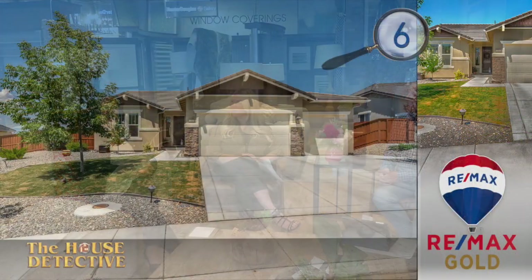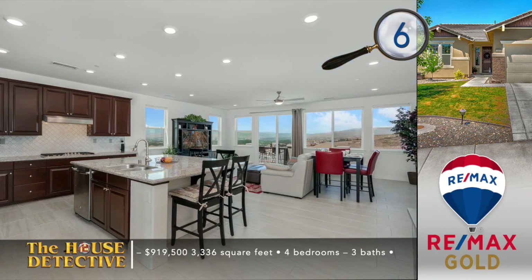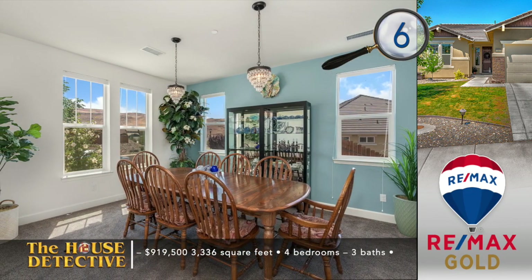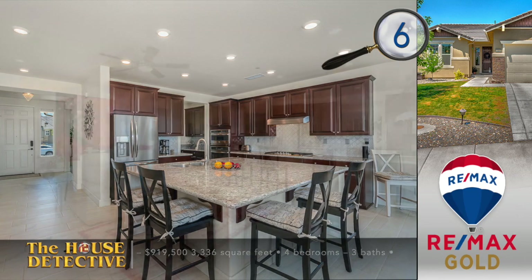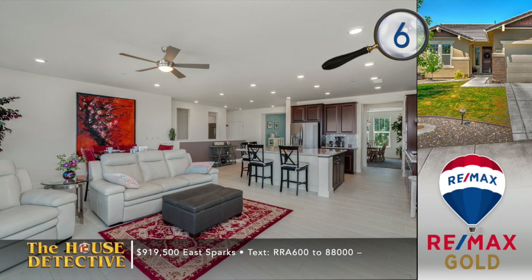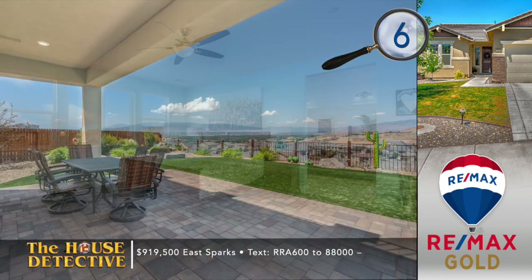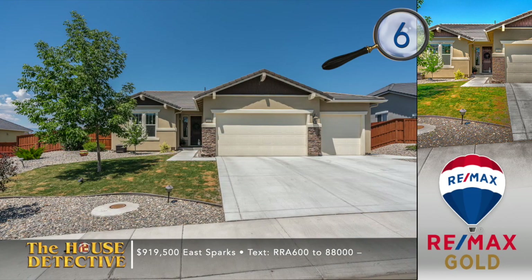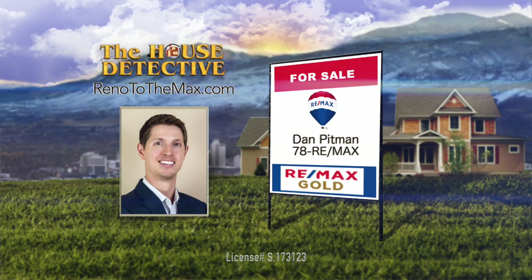We're going to show you our second set of five homes from RE-MAX Gold, starting with number six. Home number six in Suburban Sparks has four bedrooms, three baths, and is located on a premier view lot. The stucco exterior with a tile roof makes the exterior easy to maintain. There are a number of living spaces, from the formal sitting room to the large lower level that could be a workout or game room, in this 3,336-square-foot home. The kitchen has granite and stainless steel appliances, and the primary suite has incredible city views. The asking price is $919,500, and you will love the easy-to-maintain sports turfed yard. Give Dan Pittman a call at RE-MAX Gold at 78REMAX.